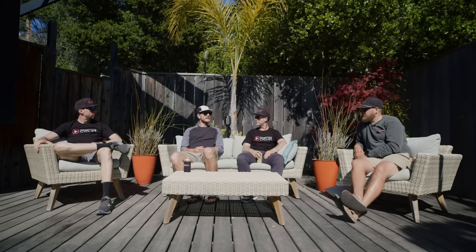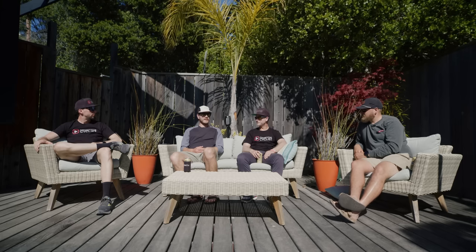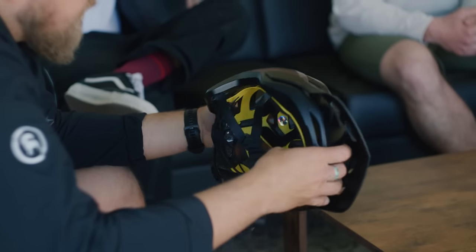As an A2 owner I was excited to see the new Flowline model. The value that that helmet brings is pretty impressive with the standard TLD fit and finish along with the MIPS protection.